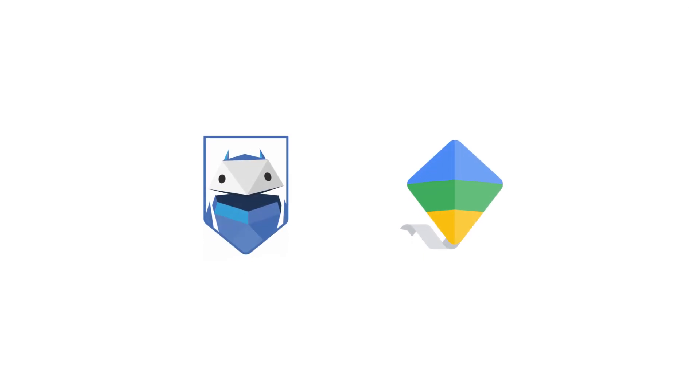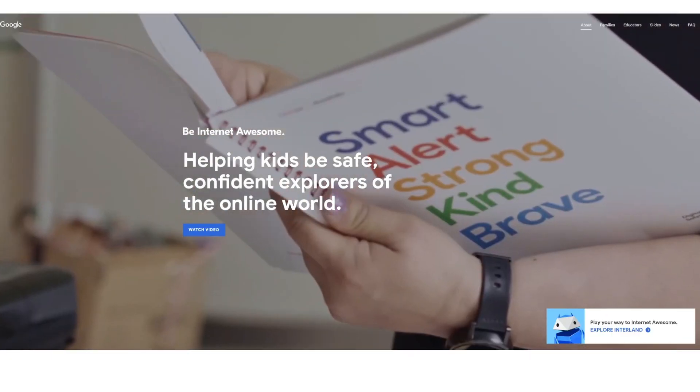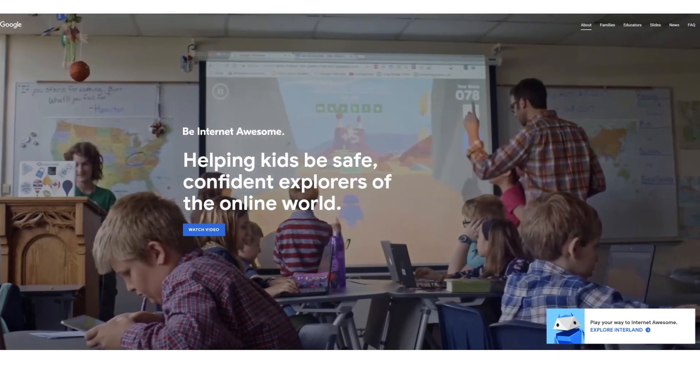So that's why Google created Be Internet Awesome and Family Link. Be Internet Awesome is a program which helps kids learn to be smart, positive, and safe online so they can get out into the digital world with confidence.